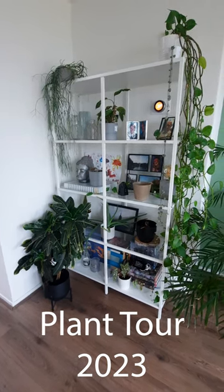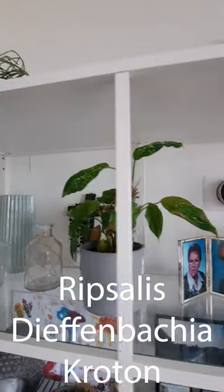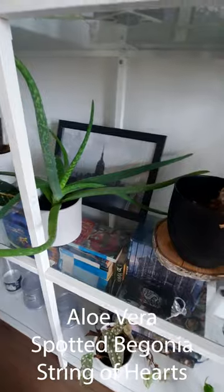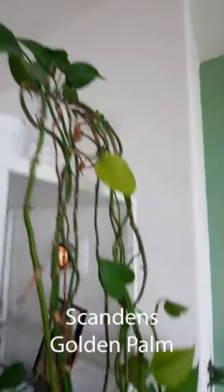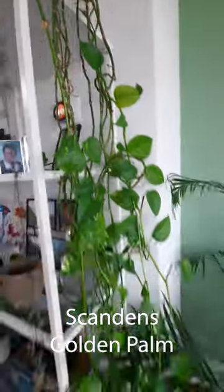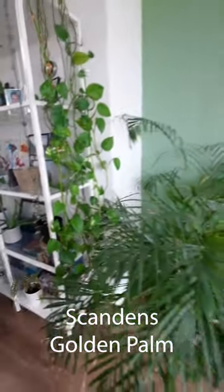Welcome to my 2023 plant tour! This is an overview of all the plants I currently have in my house. Some of them are missing, some of them died over the wintertime. I definitely need to do some repotting and reorganizing of all of my plants, but it has been a while since I showed everyone what was going on in my little plant family.